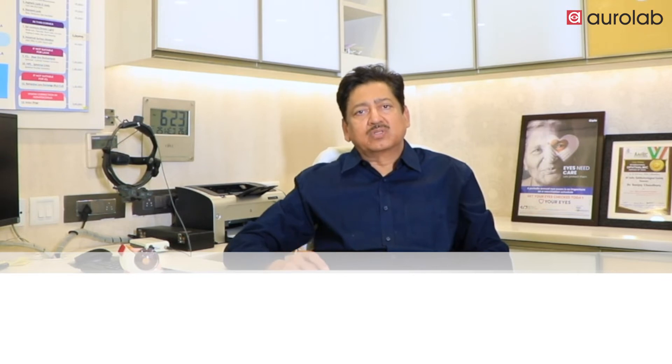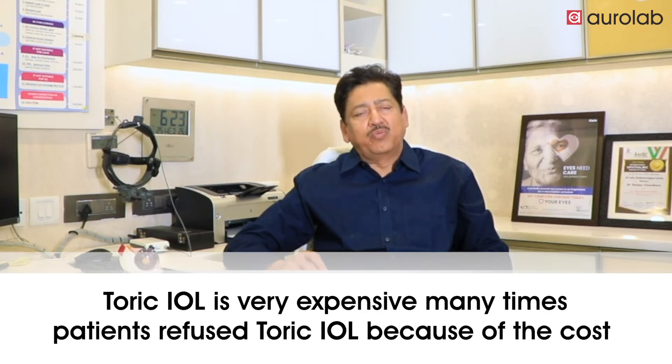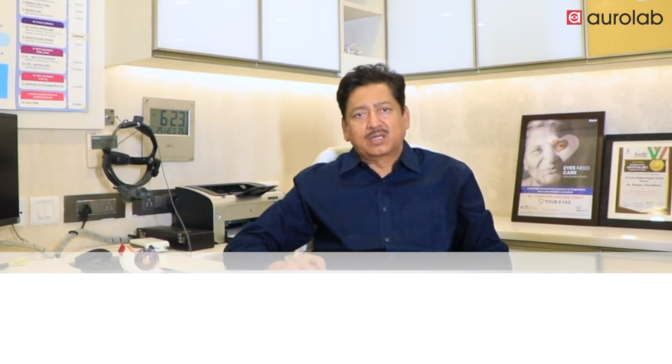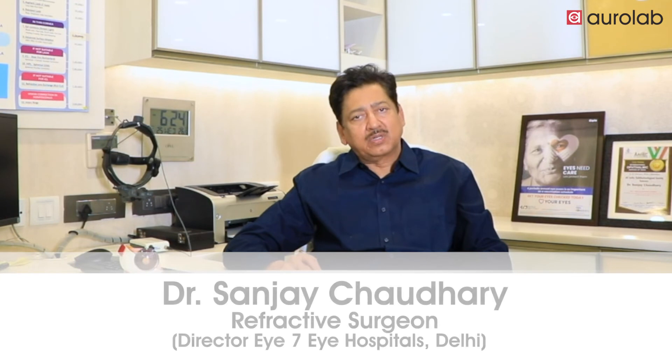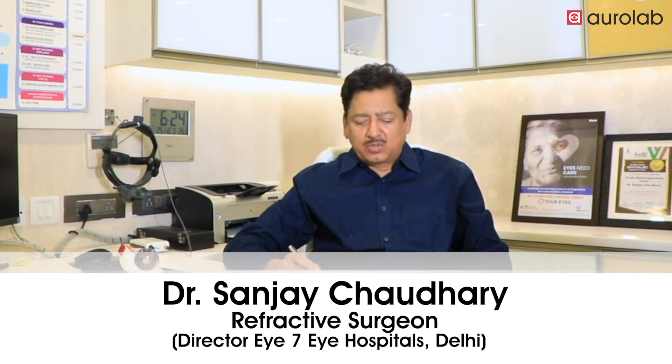The question was that toric IOLs are very expensive, so many times the patient refused to accept those lenses because of the cost. And here I would like to thank Aurolabs — they came up with a cost-effective toric IOL which is called Auroview Toric. Recently, in the last 6 months, they have brought a special feature into it which is called the pre-loaded dual haptic Rayner-type haptic design.